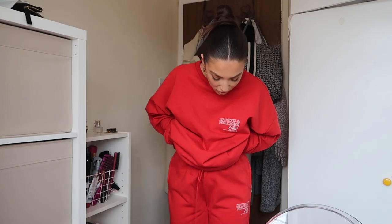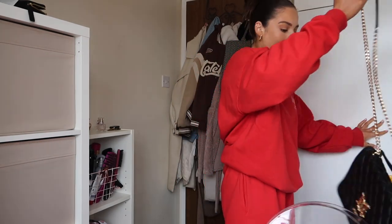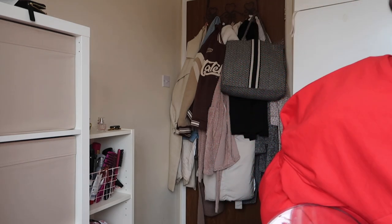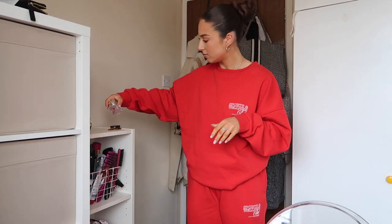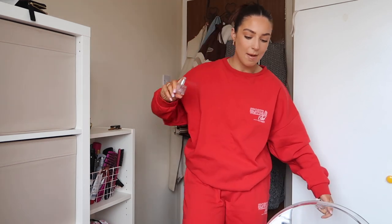Good morning! I've put on this Boohoo tracksuit — I just felt a red vibe today. It's day seven hair so we're in a scraped back. I've been really trying to lay off the product for a couple of weeks. I've been to the gym this morning. My plan of action is taking my grandma shopping as always, and then I've got to take my little brother out — I'm just like a taxi service today.